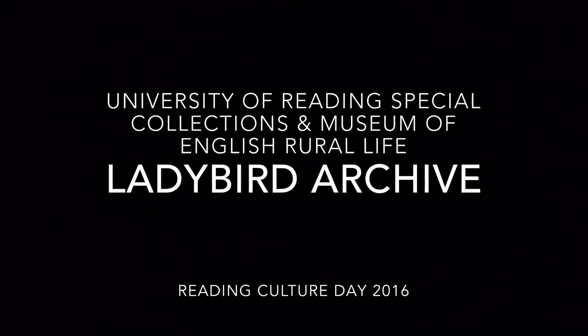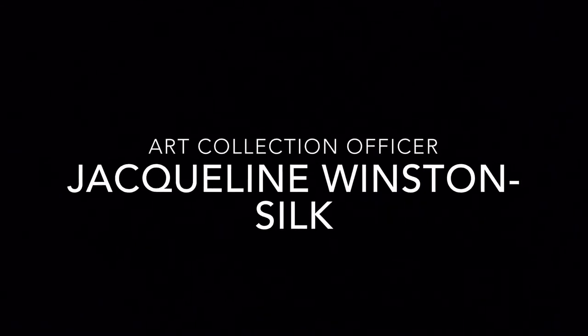This is our pop-up display of Lady Bird archive material held at the University of Reading. The display is called Reading Lady Bird.